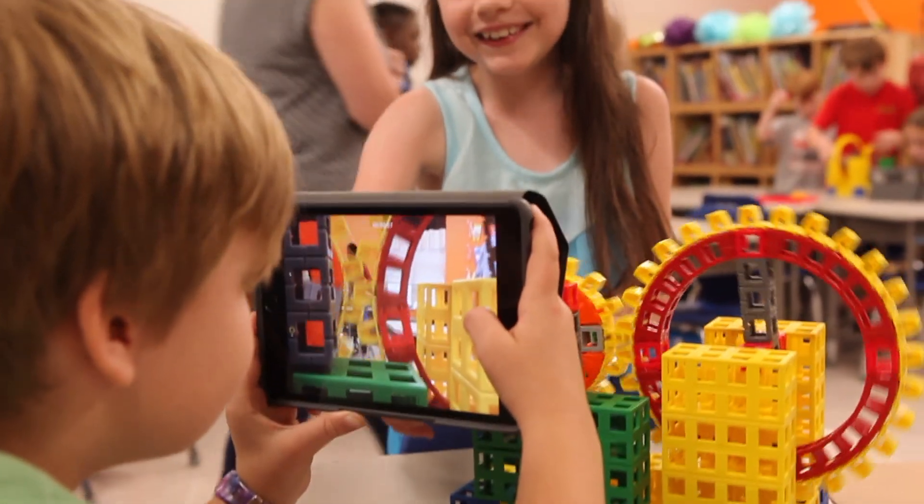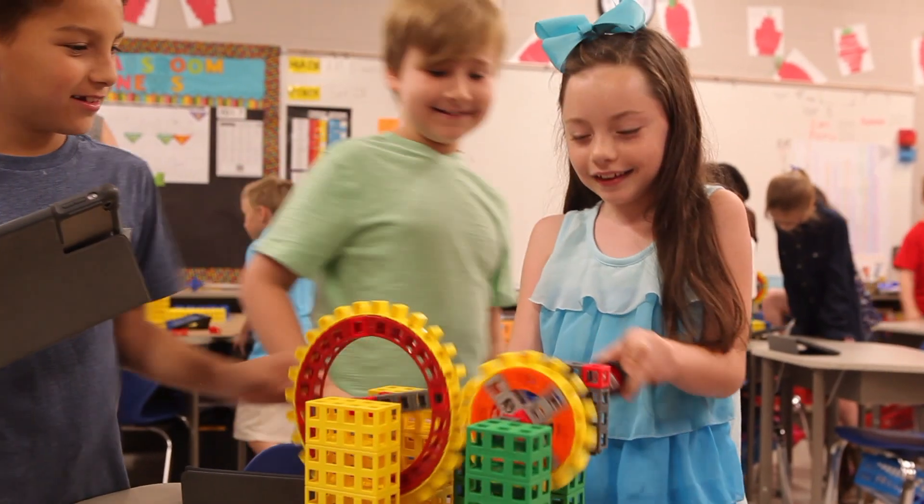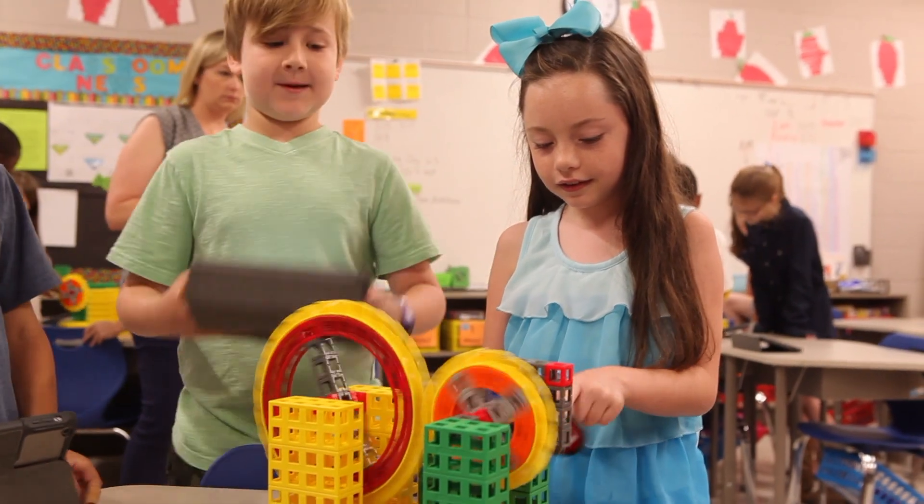I've had students say, 'Oh, that's how that works.' The new form of intelligence is going to be the ability to learn, unlearn, and relearn, because technology is going to have such a short shelf life. I took pictures of the gear trains because it really was fun, and I just wanted to show people how a gear train works.